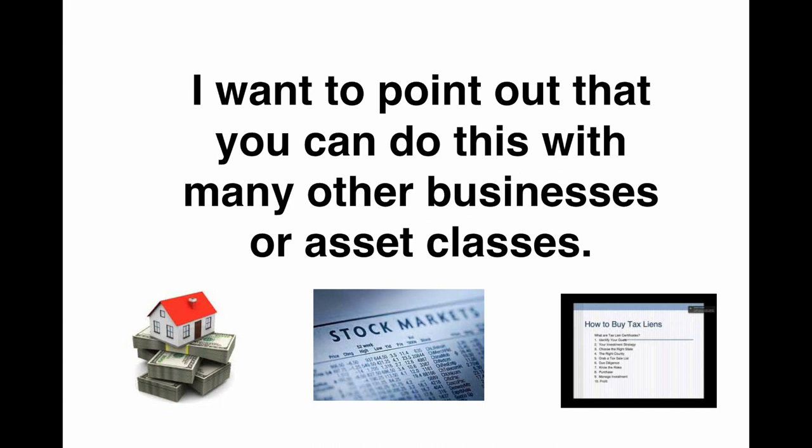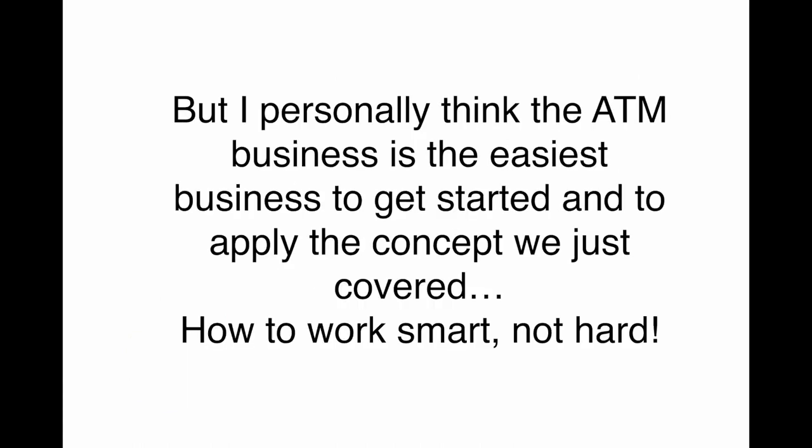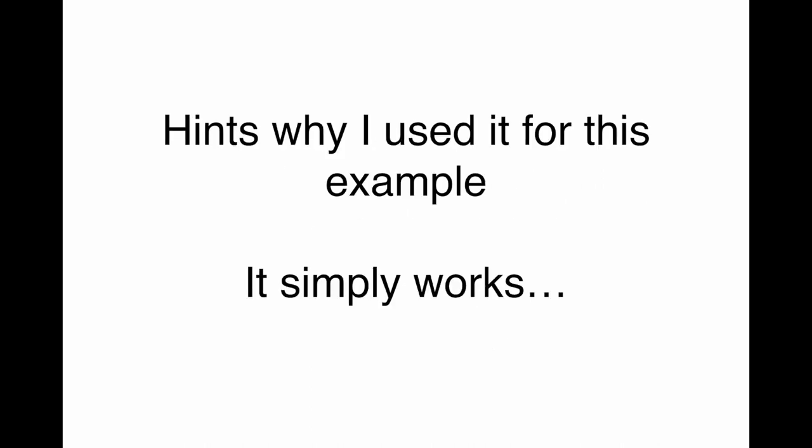I want to point out that you can do this with many other businesses or asset classes — rental properties producing cash flow, dividend paying stocks, trading stocks, tax lien certificates, owning a business. The ATM business is not the only way to do this. There are many different ways to duplicate what we just went over. But I personally think the ATM business is the easiest to get started and apply the concept of working smart and not hard — because it simply works, makes sense, and the barrier to entry is very, very low.